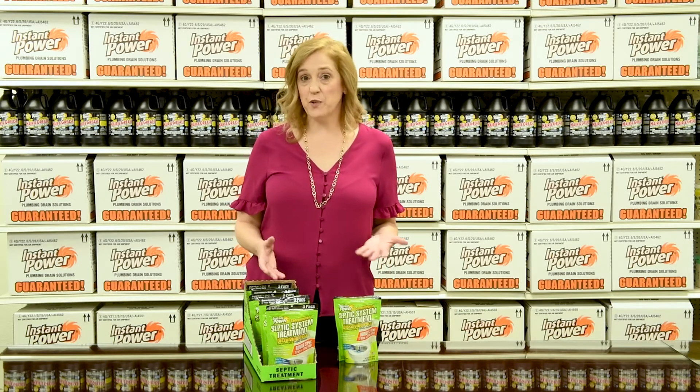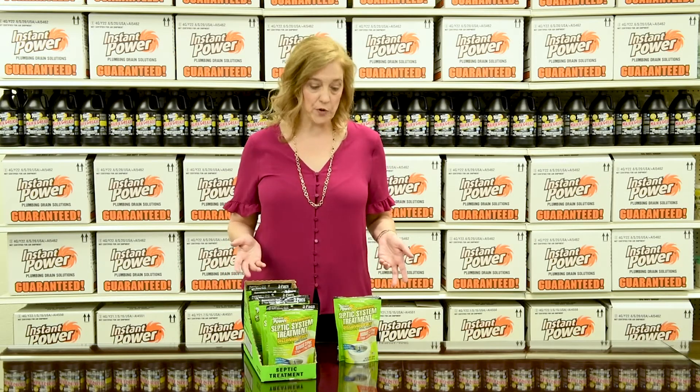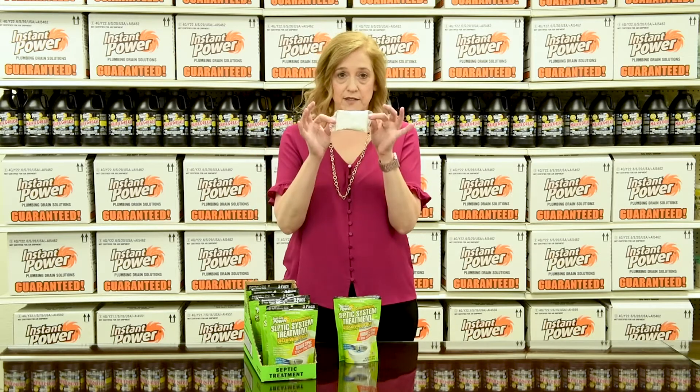As you know, you want to treat your septic system monthly. It helps prevent backups and keeps the system trouble-free. This is going to be the easiest delivery system. It comes in a little two-ounce pack.